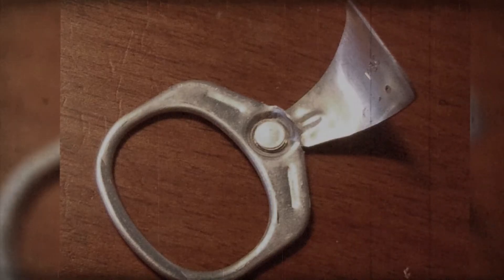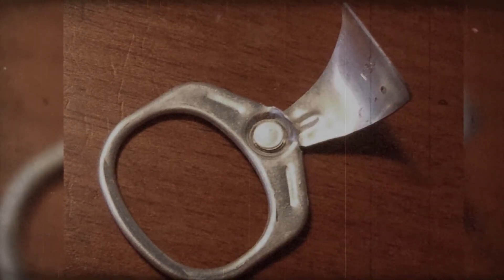Fraze decided there had to be an easier way to open the can, and in 1959 he developed a pull tab can — much like today's version — that allows the user to pull a tab to access the drink. Years later, in 1977, Fraze created a new version where the tab remained attached to the can.